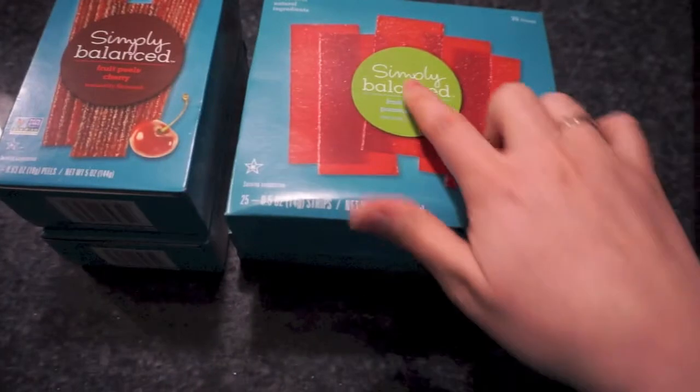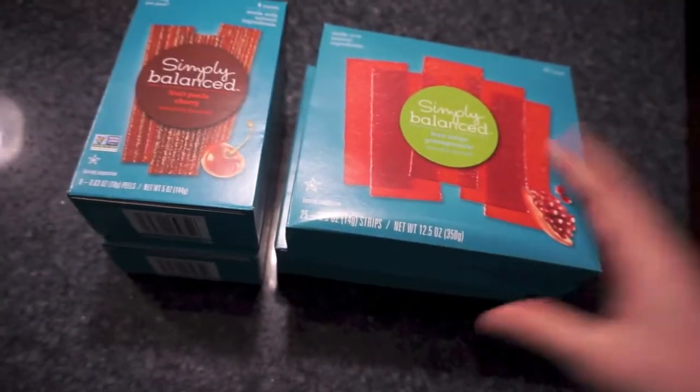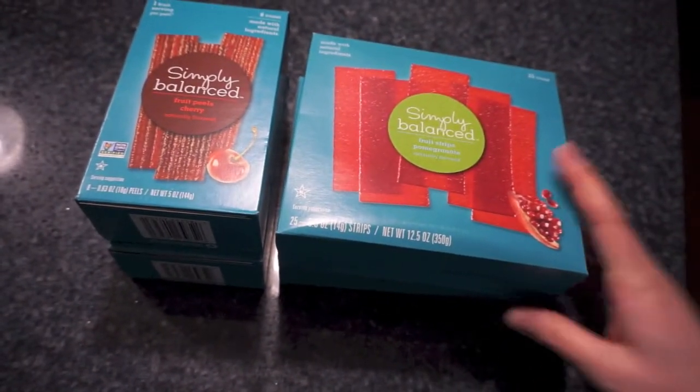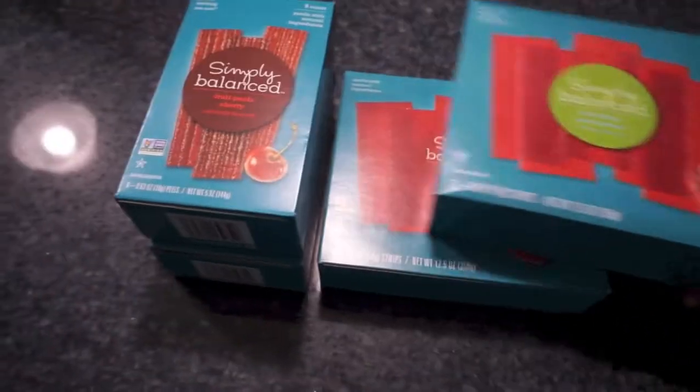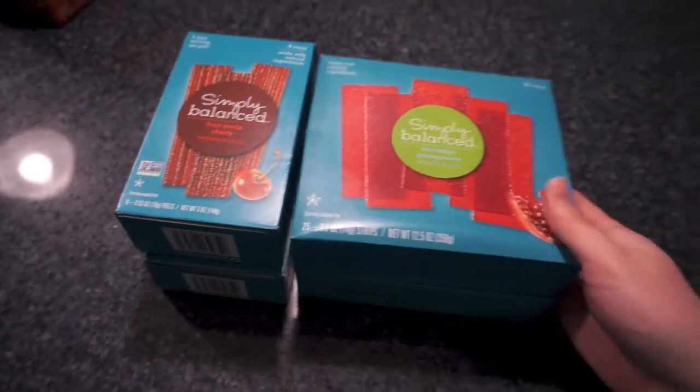These are a Target brand item — Simply Balanced is a Target brand thing, so I couldn't find anything even close to it in our grocery store except fruit roll-ups, and they are not the same. So I wanted to get lots of these.